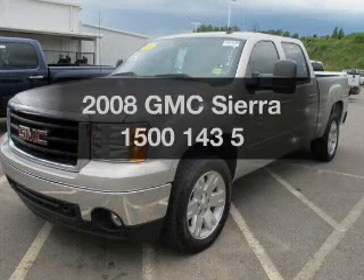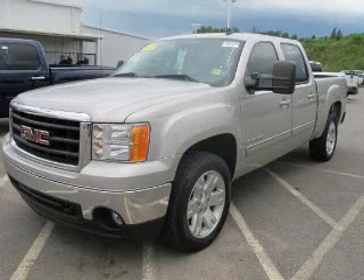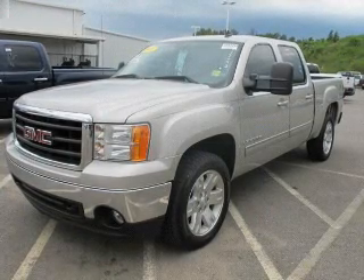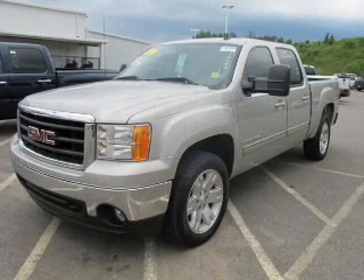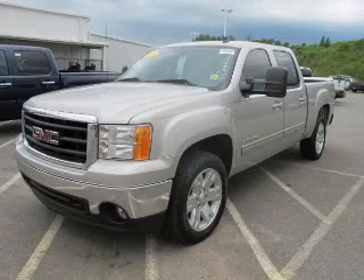Get noticed in this 2008 GMC Sierra 1500. If you're looking for an automobile with great attributes, look no further. The powertrain includes four-wheel drive with a powerful eight-cylinder engine driven by an automatic transmission. The anti-lock braking system will keep you safe on the road.